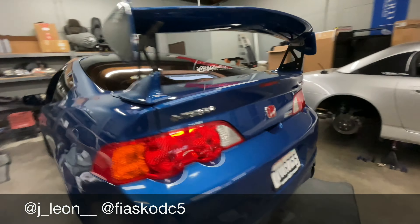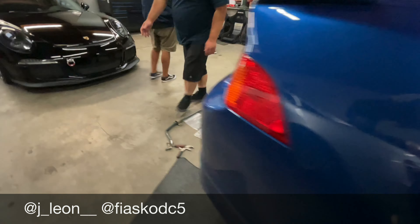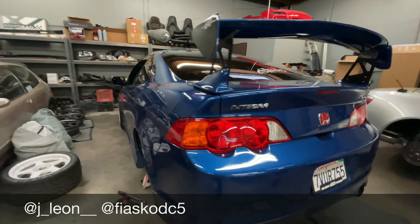We are on the way to Diego's now — Streamline — to get this thing detailed. It's much needed. Can't wait till it comes out, can't wait to pick it up. It's going to be there all weekend I think. Yeah, Streamline mobile detailing.